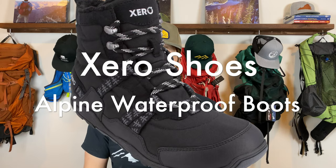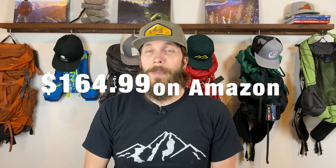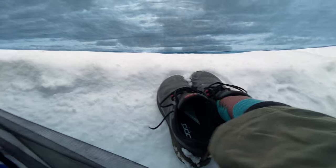Next up is another pair of footwear — boots from Xero Shoes, specifically the Alpine Men's Waterproof Boot. I picked these up because on my last backpacking trip this past weekend with my brother, my feet were freezing because my trail runners were not waterproof. So I swore I would order some waterproof zero drop, wide toe box boots for my next winter backpacking trip. There are a lot of reasons why I chose the Xero Shoes, and I'll let you guys know how they work out. The price of the Xero Shoes Alpine Waterproof Boot is $164.99.